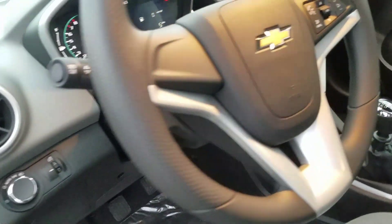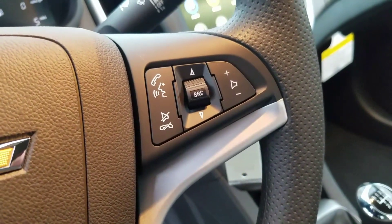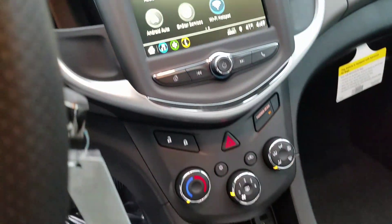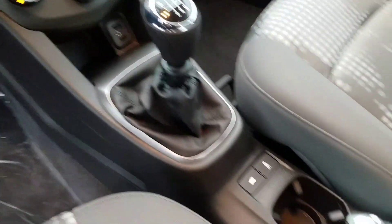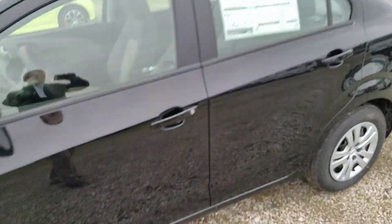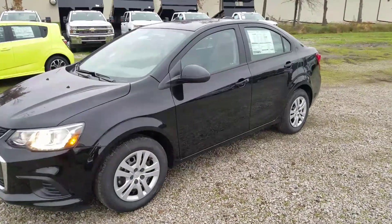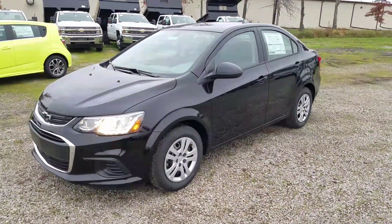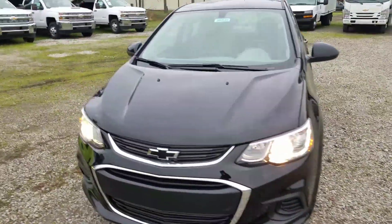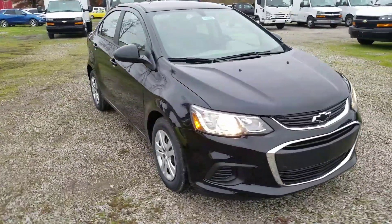Tilt and telescopic steering wheel without cruise, but you do have all of your Bluetooth hands-free and radio controls on there. Again this one's right here at Sunnyside Chevrolet in Northeast Ohio. If you live around the area and want to come check it out, give me a call at 440-365-7311. You can see our full inventory at that link below. Have a great day!